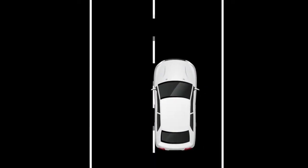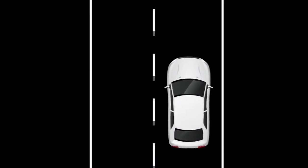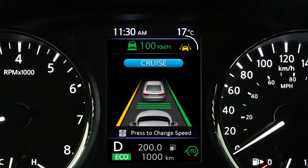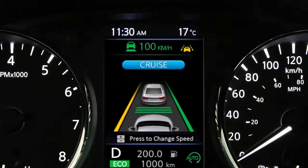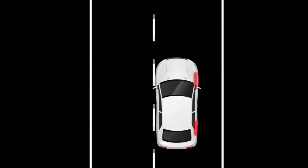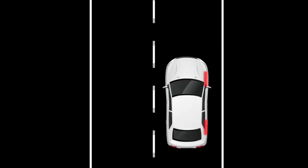The ILI system is activated by the same conditions as the LDW system. In addition to alerting the driver with a warning chime and the lane departure indicator light in the instrument panel, the system automatically applies brief brake force to help return the vehicle back to the traveling lane.